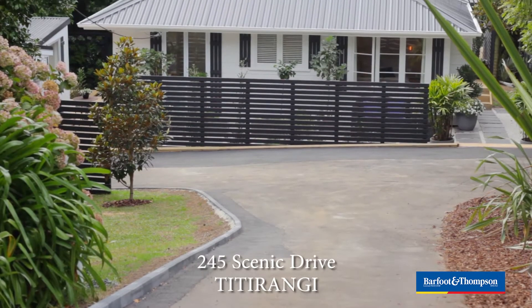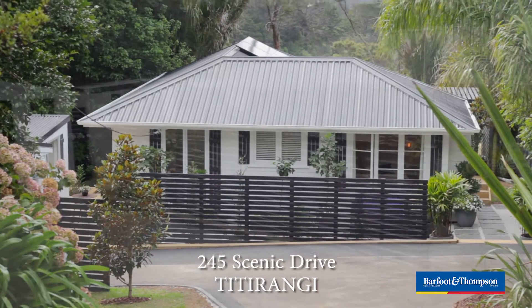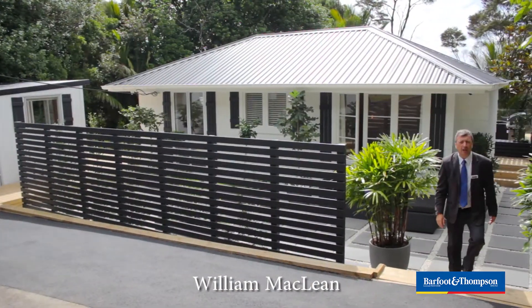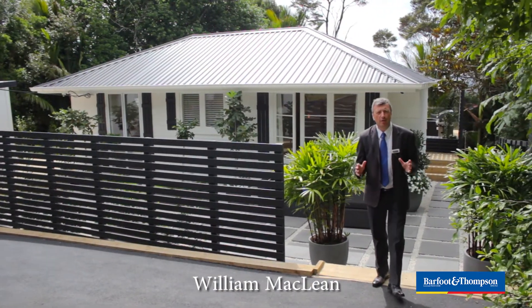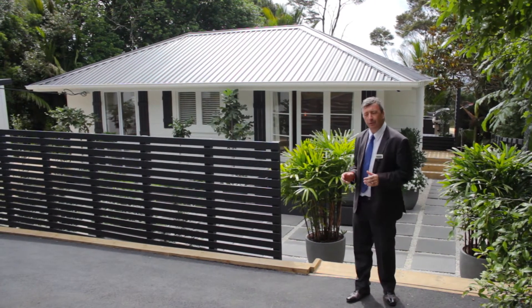You have followed the transformation of this home and the lifestyle it offers. Now you don't have to wait any longer. Hi, I'm William McLean and I'm very proud and excited to present to you the updated and high-quality renovation of 245 Scenic Drive.